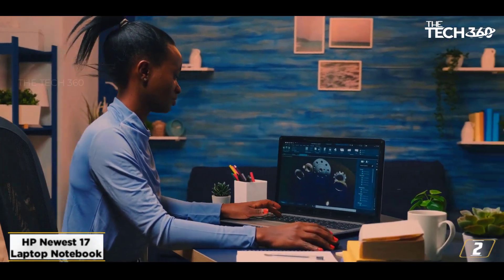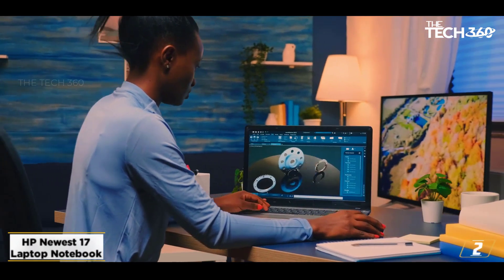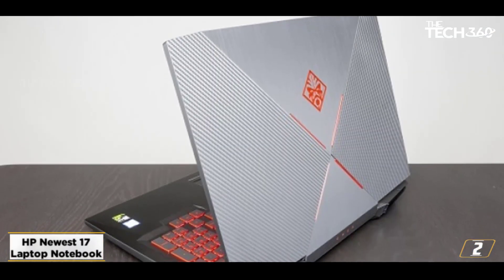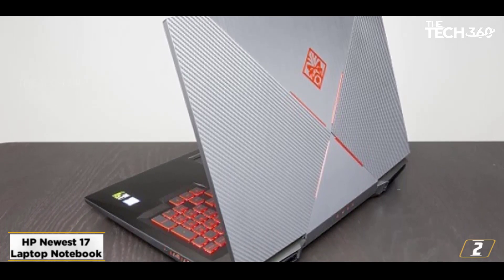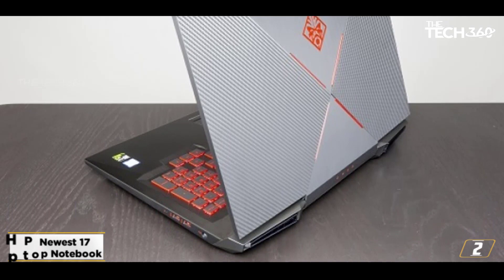In conclusion, this HP laptop is capable of competing with Apple and Dell laptops. This affordable and feature-rich model is perfect for cyber security. You can install and run various security apps on this laptop, and it offers the best price-to-performance ratio.